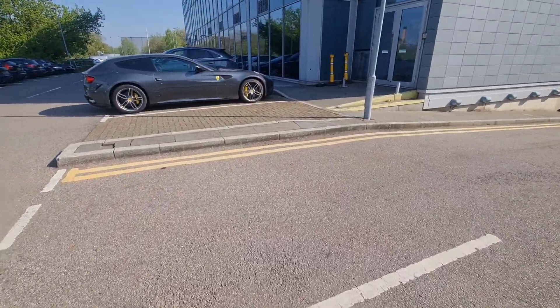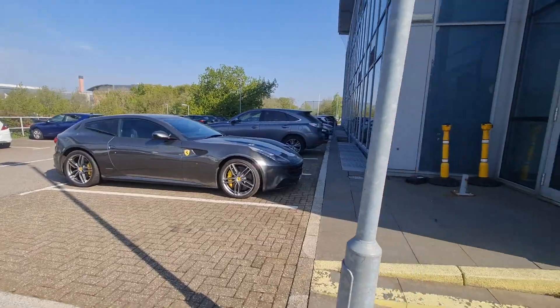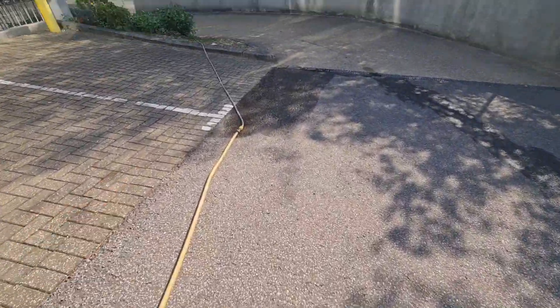Got something nice to show the car guys again — Ferrari FF. You can tell I'm in London, right? Well, it's actually Bracknell. And then my water hose is just running here.